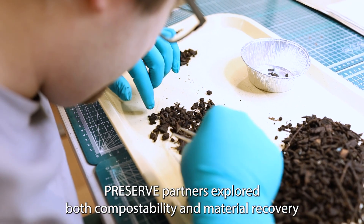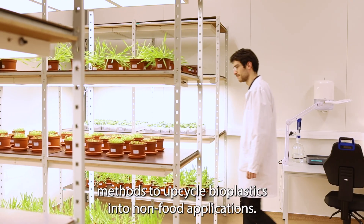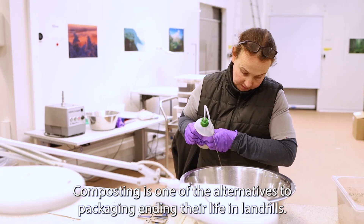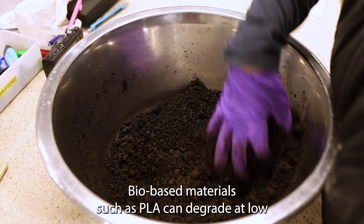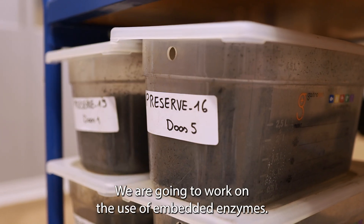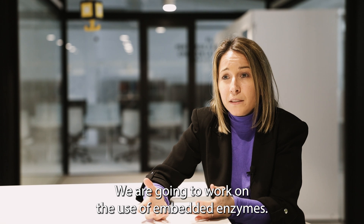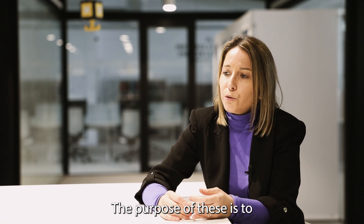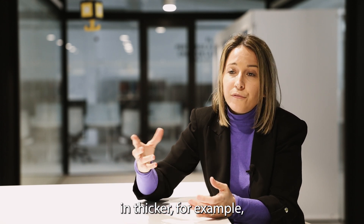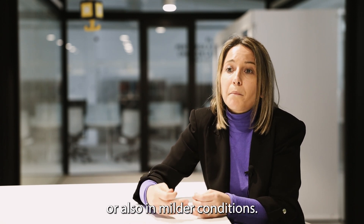After enhancing food packaging barrier properties, PRESERVE partners explored both compostability and material recovery methods to upcycle bioplastics into non-food applications. Composting is one of the alternatives to packaging ending its life in landfills. Bio-based materials such as PLA can degrade at low temperatures and can disappear even in home composting. We are going to work on the use of embedded enzymes to improve the biodegradability in thicker materials or also in milder conditions.